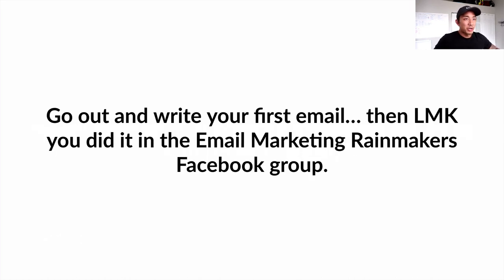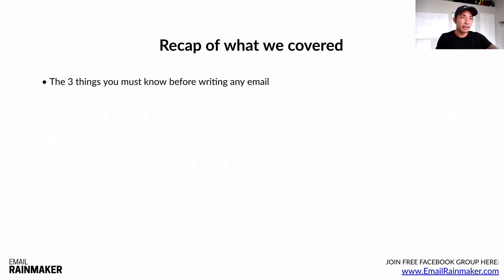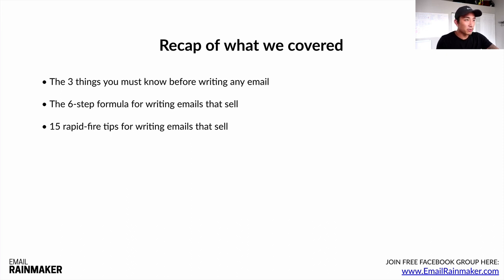Go out and write your first email, then let me know in the Email Marketing Rainmakers Facebook group. Post that you wrote your first email and feel free to share it in there as well. Recap of what we covered: the three things you must know before writing any email — the who, the why, and the what; the six-step formula for writing emails that sell; the 15 rapid-fire tips for writing compelling emails that sell; and how to get free email copywriting lessons by signing up for lists, studying what they do, hand-copying emails, and creating that psychological imprint in your mind.